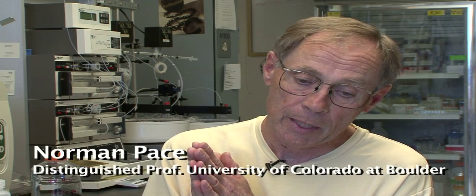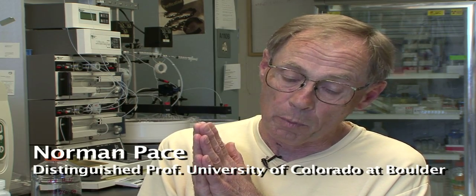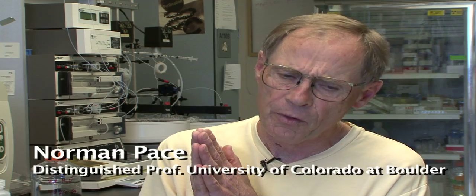Norman Pace is the lead author of the study and a distinguished professor of biology at CU Boulder. "What we found was about something around 30% — I think that was the number — of showerheads indeed contain significant loads of Mycobacterium avium."